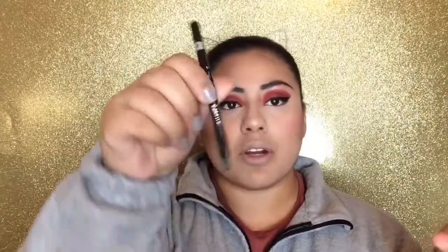I'm going to do my eyebrows off camera. Then I'm taking this pencil — the Rimmel London Scandal Eyes Waterproof Eyeliner — and putting that on my waterline.